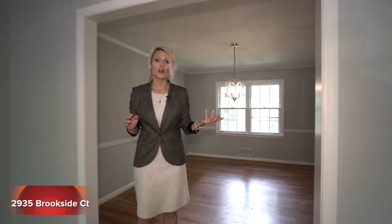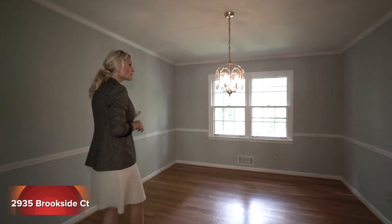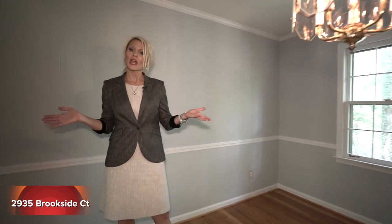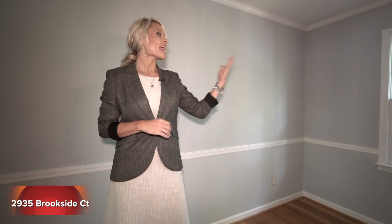Now we come into our dining room. Our dining room is large enough to seat a formal table, as well as a banquette, whatever china you have, and we look out to that private backyard.